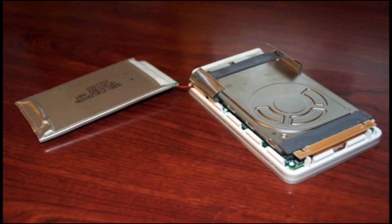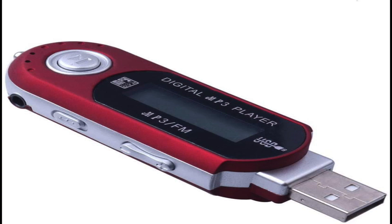The first-gen iPod stored songs on a hard drive, which was a new idea for the time, because most MP3 players at the time used Flash, which was expensive and also didn't have very high capacity.